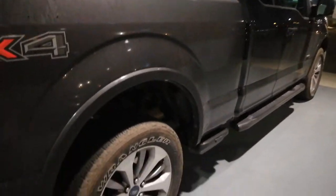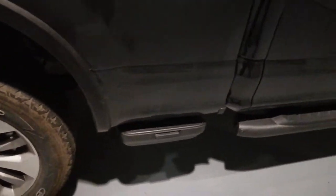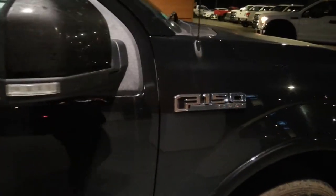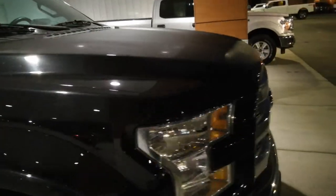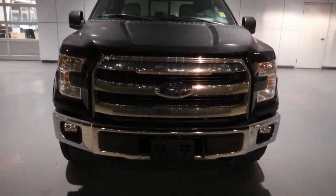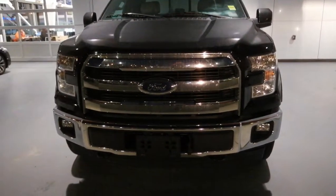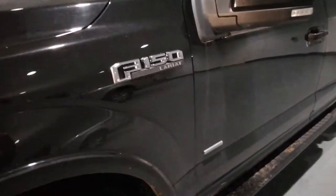It's in great shape, no damage. Nice rims on it as well, running boards, side steps. And the F-150 Lariat badge. The 2017 grille, nice chrome, beautiful C-shaped lights. It's a great truck, equipped with the EcoBoost engine as well.